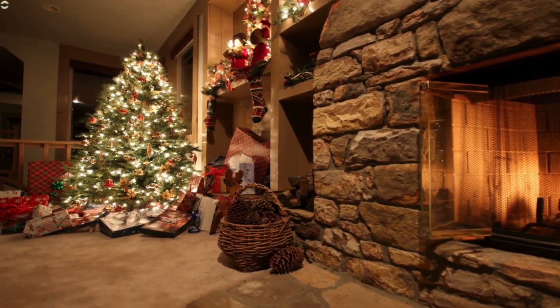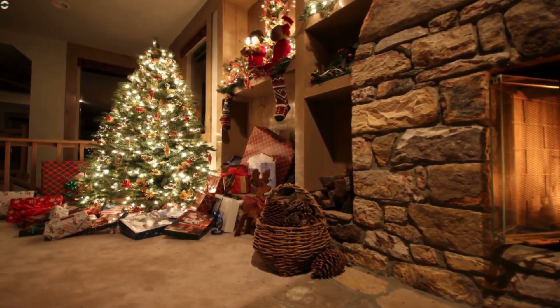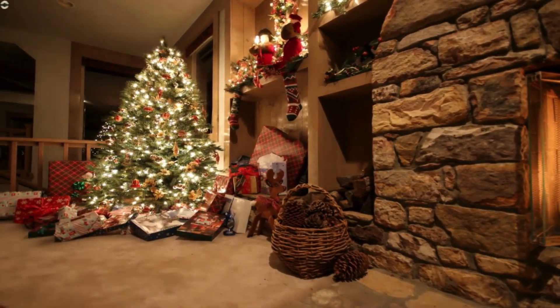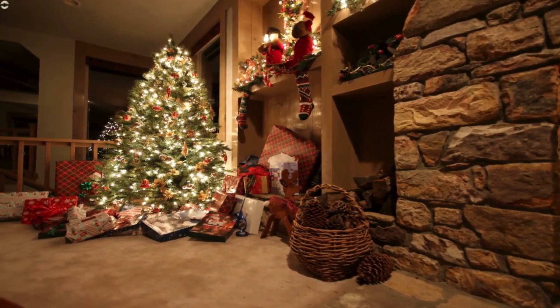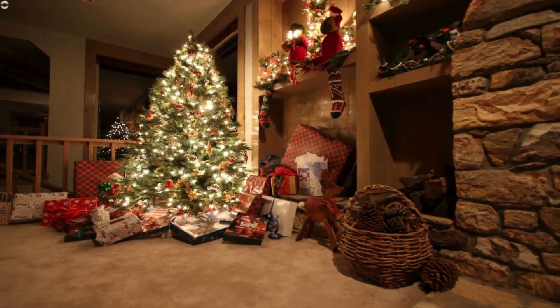Masterful Christmas tree made of green pine, very illuminated and full of golden decorations in its entirety. On its pedestal, a countless number of gifts. On its right side, a fireplace with elves at the top playing drums.